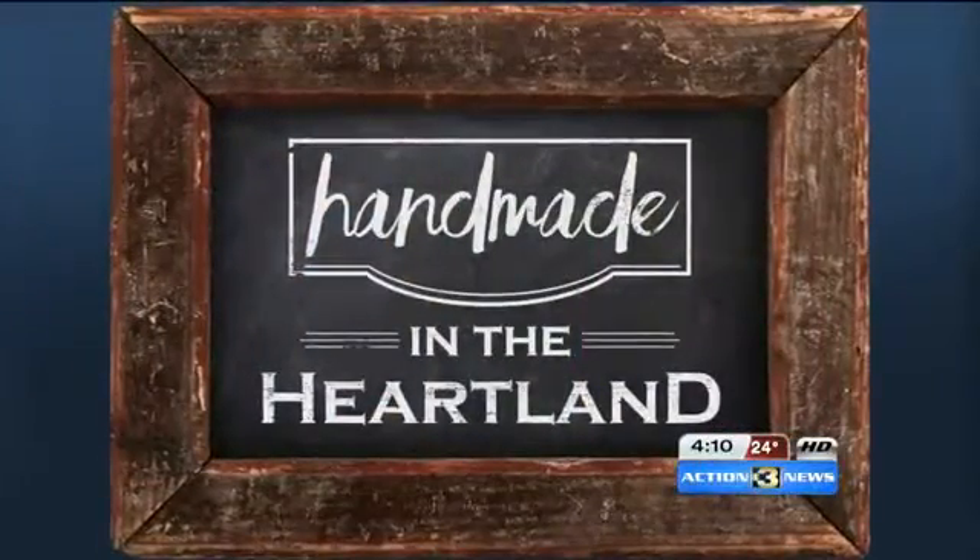A lot of us are searching for those unique holiday gifts, and Lindsay Thies has set out to find some great ideas for us. She's sharing the stories behind the artisans who make them. Lindsay is live in Omaha today with her Handmade in the Heartland series.